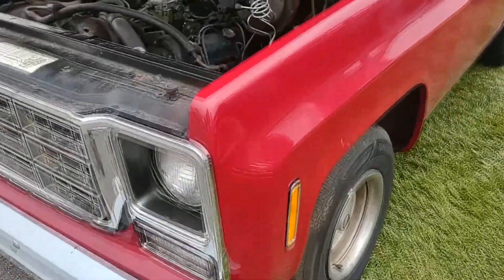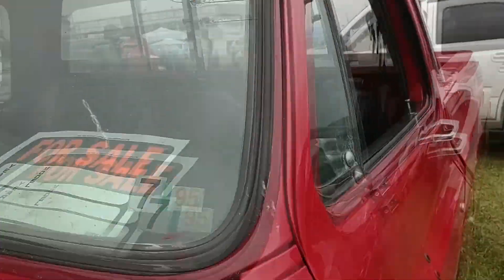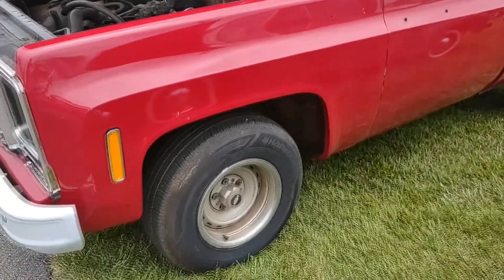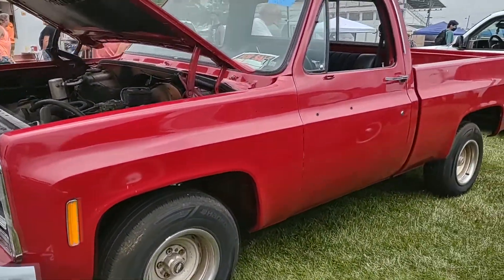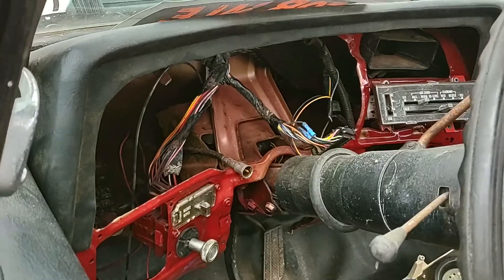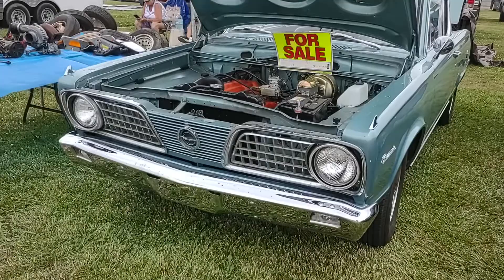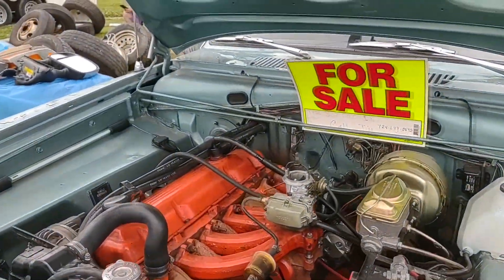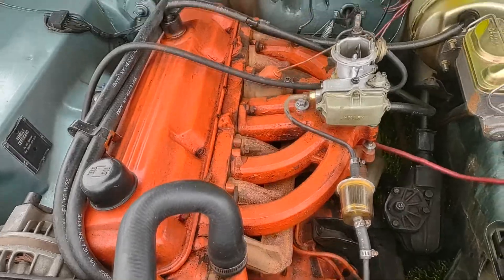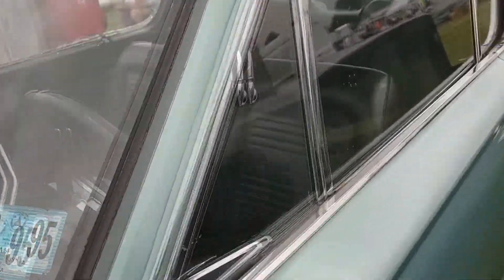Here we have a 1980 C-10 for $8,000 — looks pretty nice, short bed. Here's a nice old Barracuda, '66, has a slant-6 motor. I don't see a price on it but the interior looks perfect.